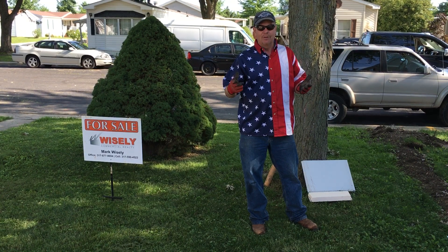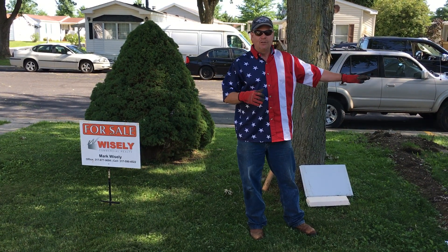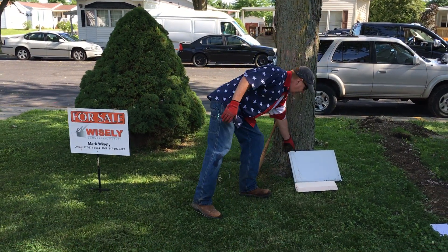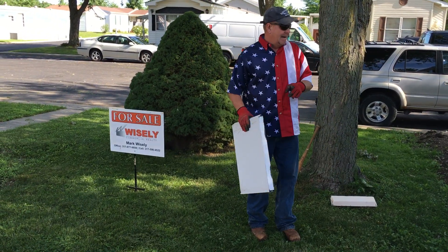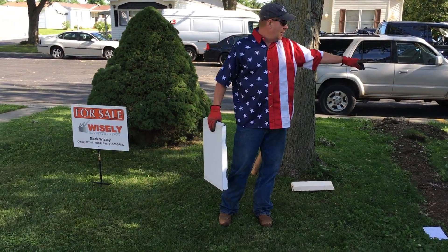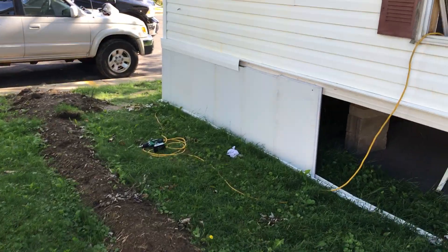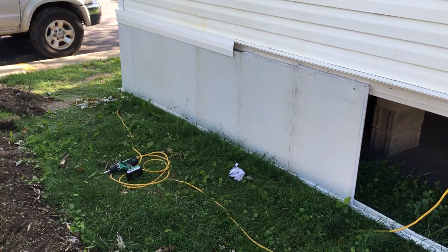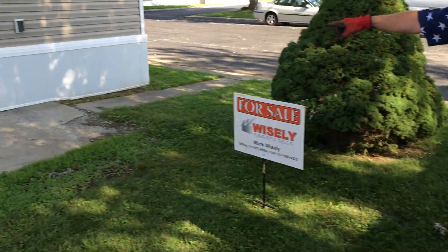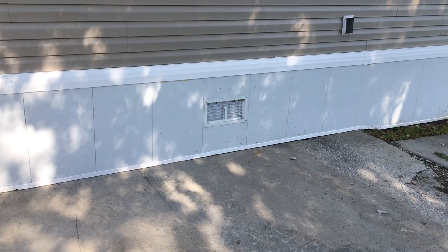Wanted to take time this summer and show you a couple different things — kind of reiterate the advantages of steel insulated skirting. We've got a couple homes here. One over here to my left that we are doing an install on, with our top rail and a few panels on and started. And then we've got one home next to it that is a completed, finished product.